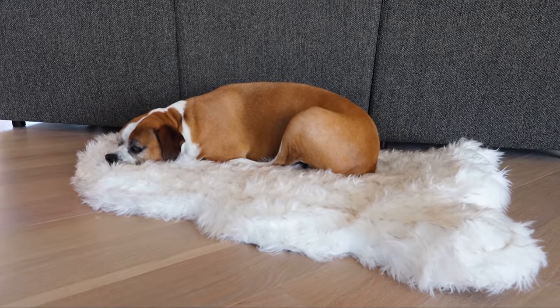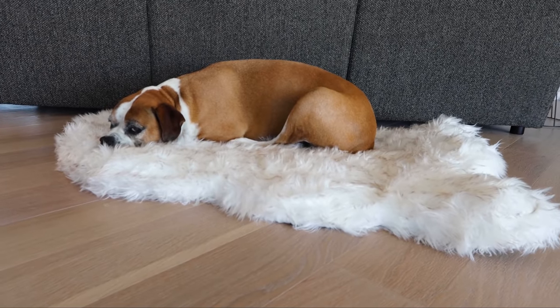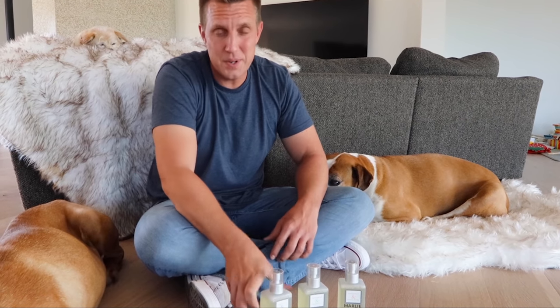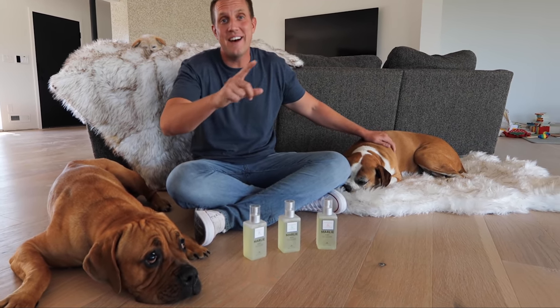Paw.com has many different colors, styles, and sizes to match your home. You can also get Marley Mitz, which is an all-natural odor neutralizer — perfect to spray on the beds between washes. As you can see, my dogs really like these. You should get some for your home and your dogs. Buy now at paw.com.